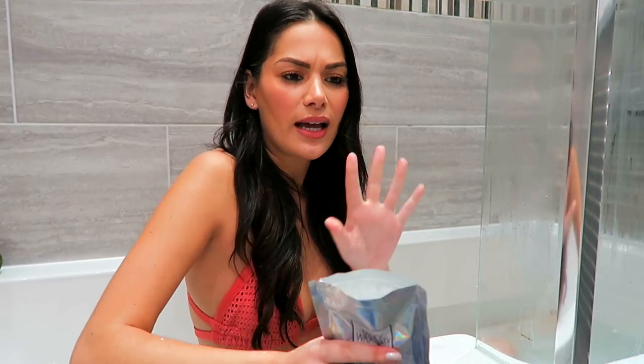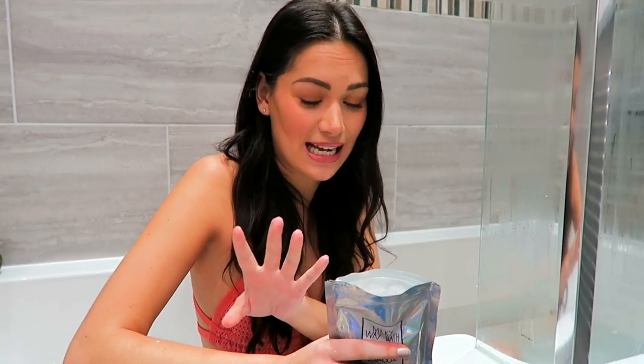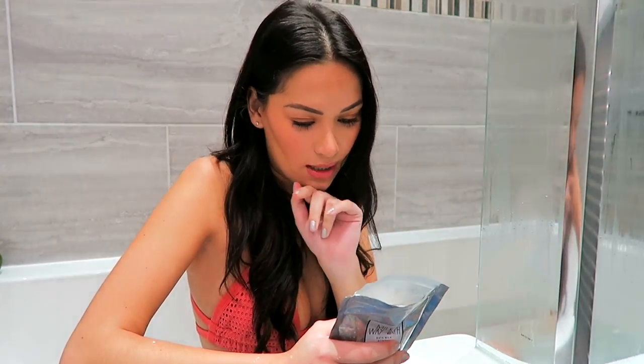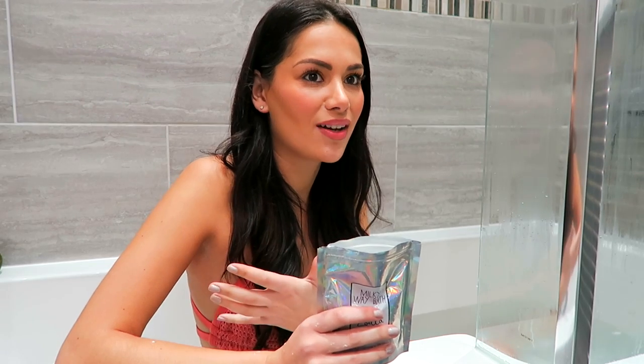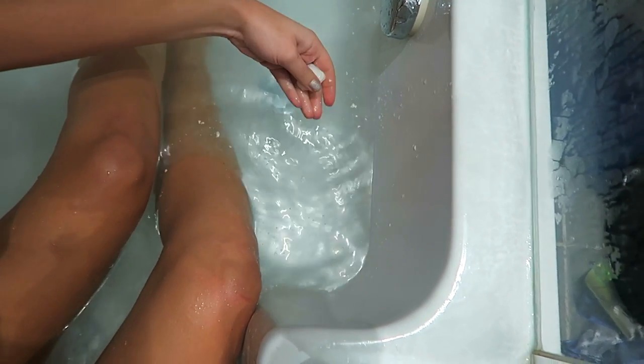It smells very, very minty — I can definitely smell the peppermint in there. I would say it's also very vanilla-y; it's definitely more of an uplifting kind of scent. There's the rest of the bath milk, but can you see all the residue here?